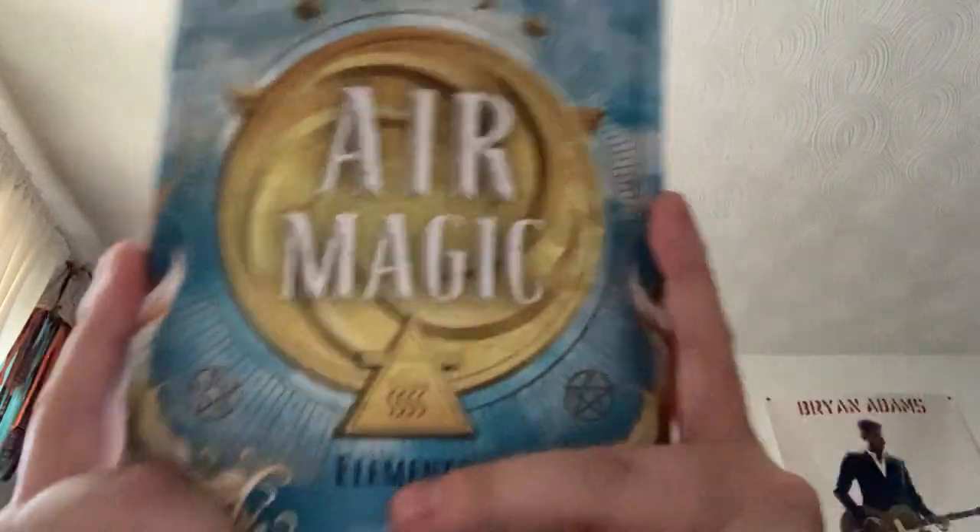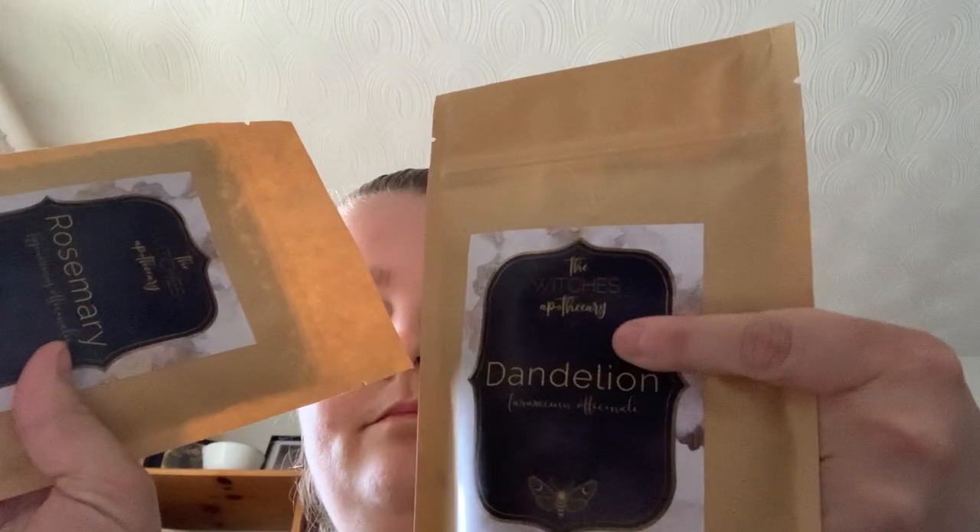For air magic, this is the second in Llewellyn's Elements of Witchcraft series. Next one is fire in July, and then after that is earth. White candle — can't go wrong with candles. And then dandelion and rosemary. Overall it's a good box; you got a few representations of the elements, and you can't go wrong with a book.